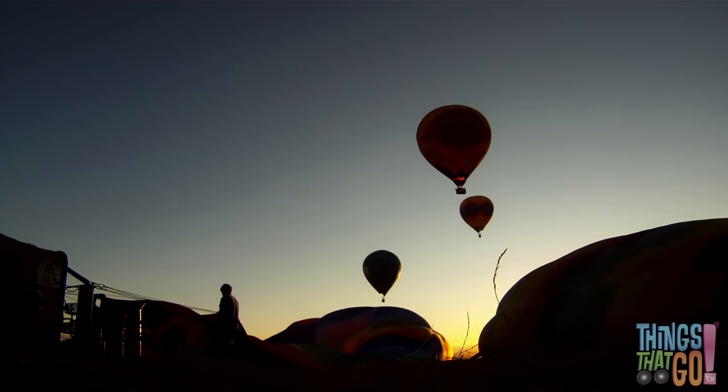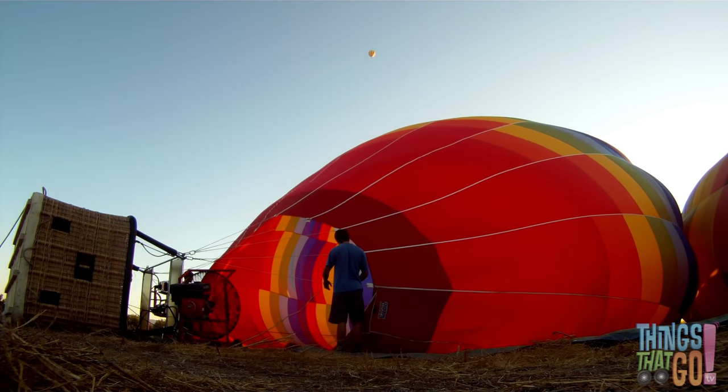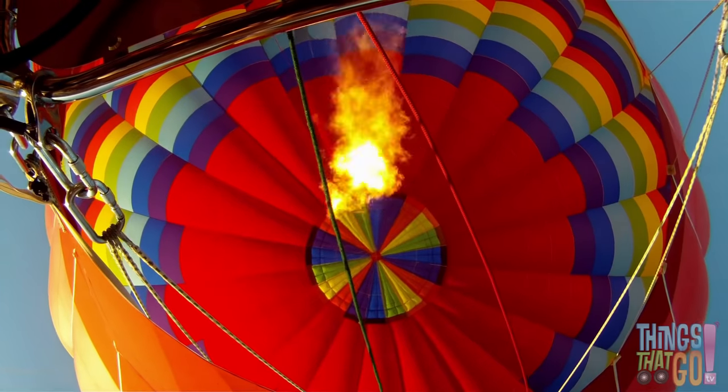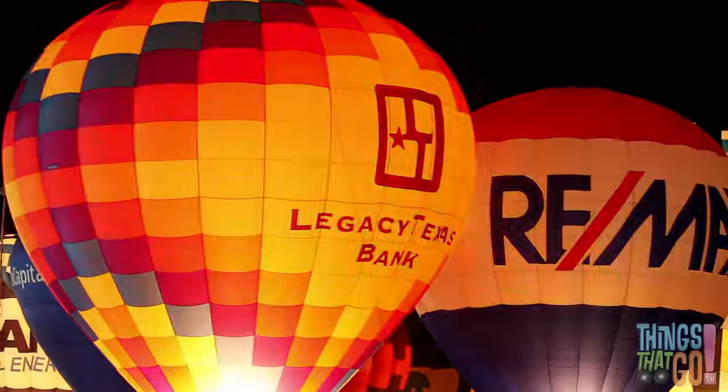Early in the morning they begin to fill up the balloons with hot air. The pilot uses a big fan and a loud burner to fill the balloon. The hot air makes the balloon float.